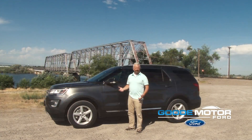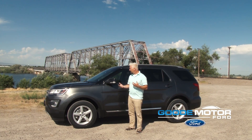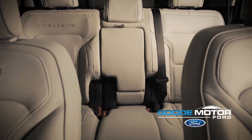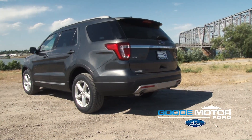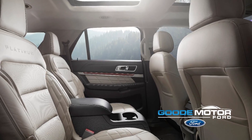The Ford Explorer is very spacious inside — it has a lot of room and a neat configuration. You can actually get the middle row with a bench seat that fits three people, or you can get the optional captain's chairs so the kids can walk through the middle, or you can get a console in the middle as well.